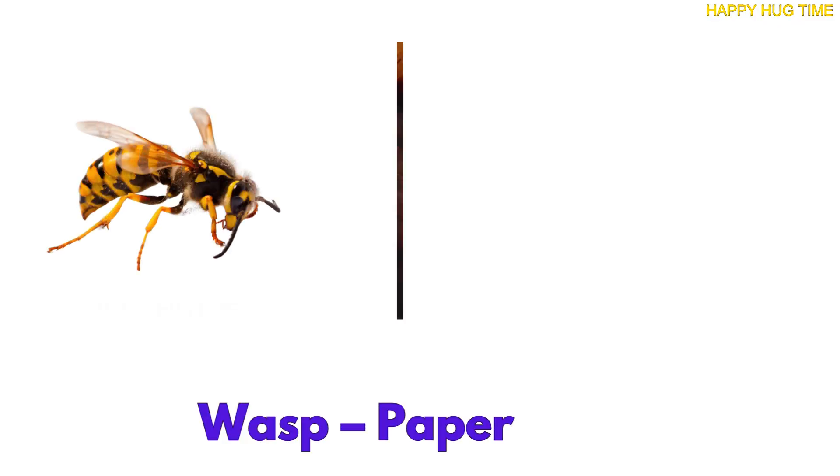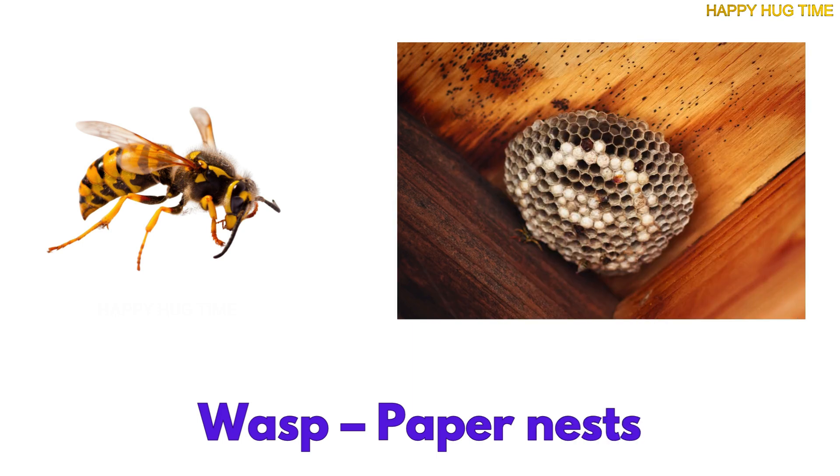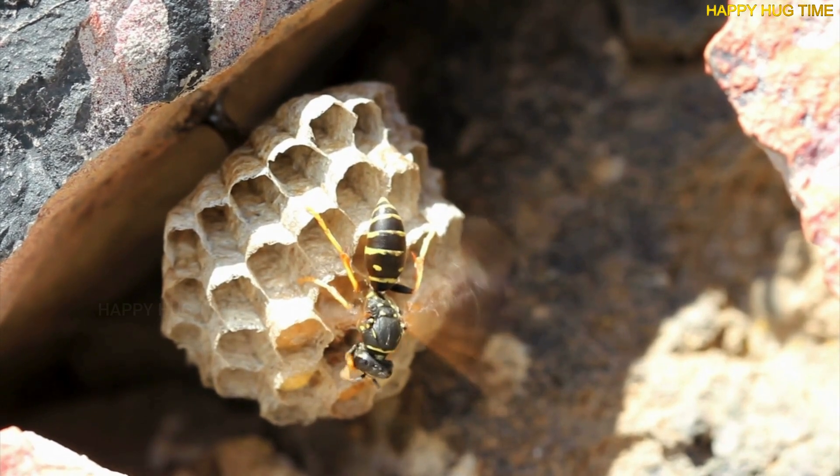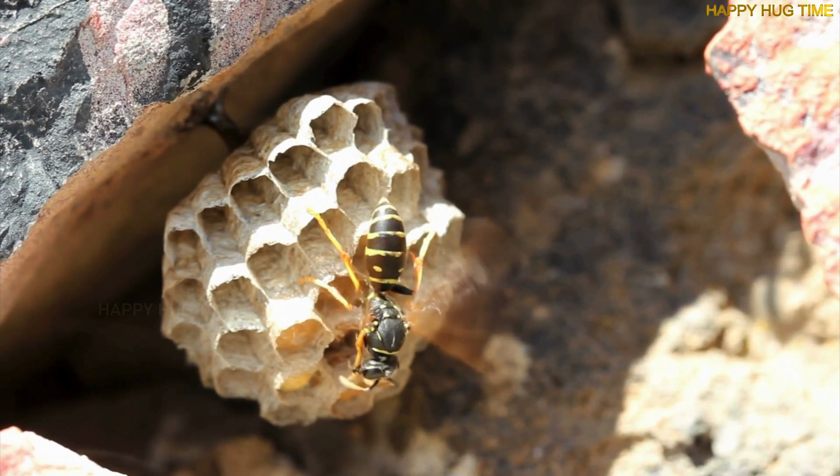Wasps build papery nests in trees or even in roofs. They're bitty buzzers with fancy homes made from chewed-up wood.